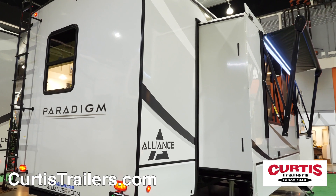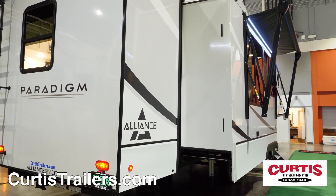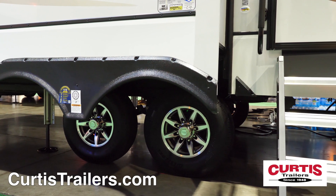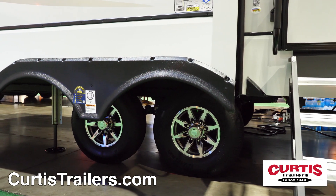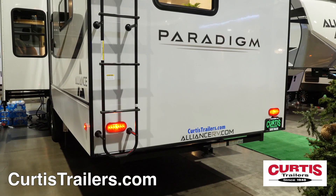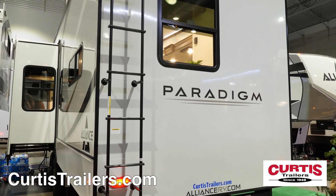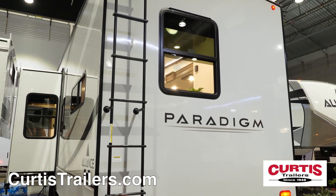Outside entertainment features include dual LED-lit power awnings and outdoor marine-grade speakers. Towing safety and stability features include 16-inch aluminum wheels, more ride suspension, super G-rated tires, a six-point automatic hydraulic leveling system, two-inch accessory receiver, a full-length ladder, and backup camera prep.